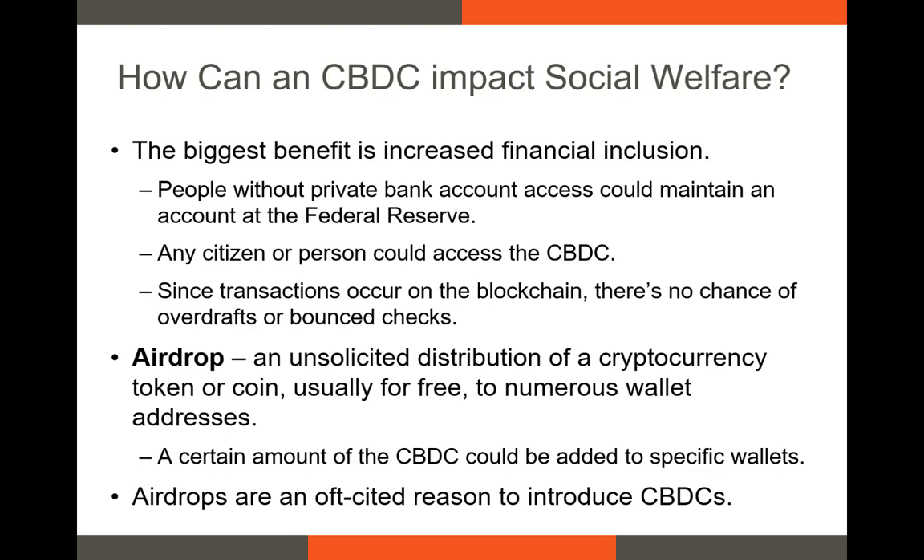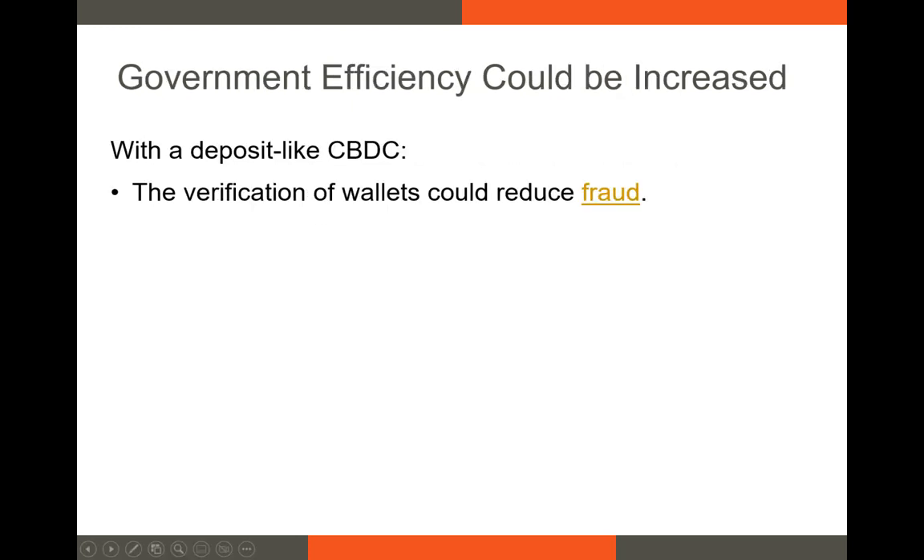It's hard to overstate just how valuable an airdrop might be for wallet holders. In countries with large populations that receive government benefits, airdrops would reduce the waste in terms of paperwork, time, and funds. Overall, government efficiency could be increased by the introduction of a deposit-like CBDC.